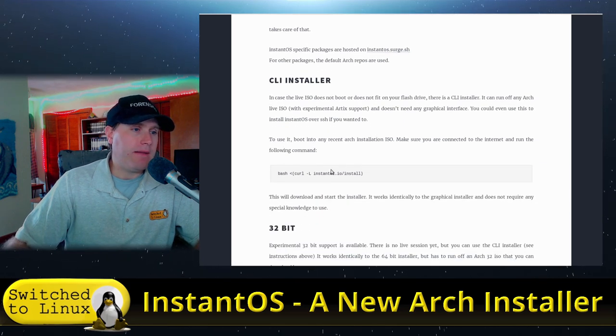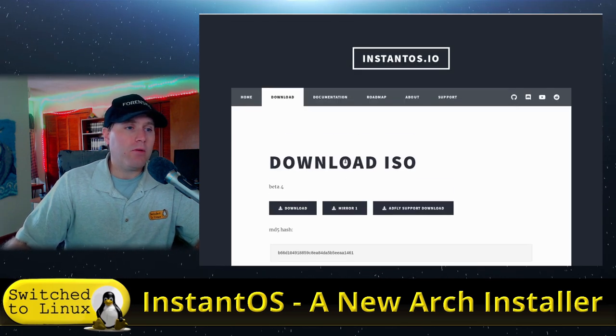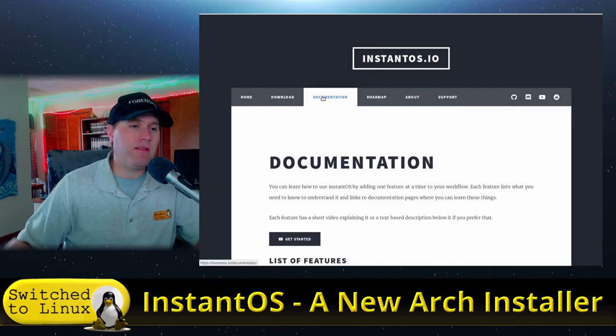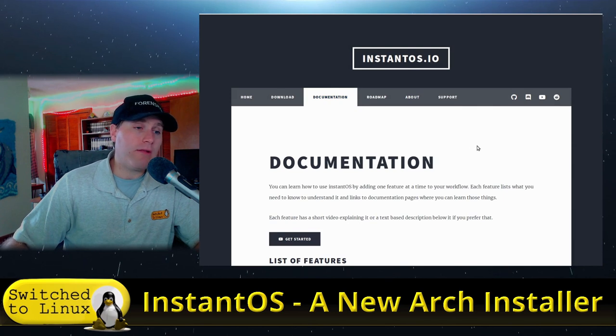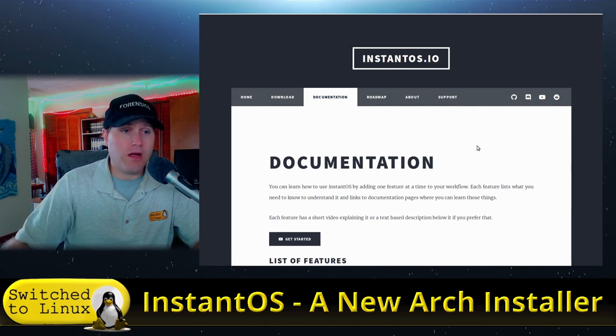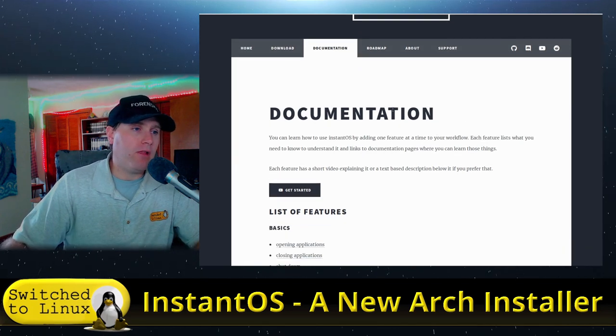They have a CLI installer and 32-bit information is available. It's an interesting distribution with a completely different installer. We're going to walk through what it looks like and then land on the desktop. This one will take a little bit longer to install than many other distros, but it's still worth having a look at.